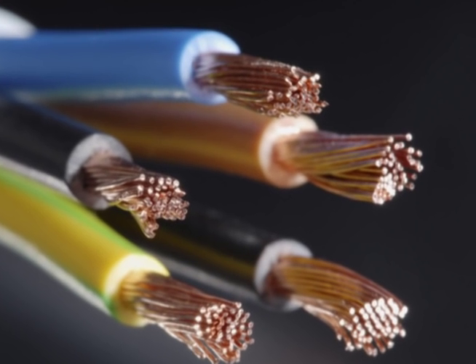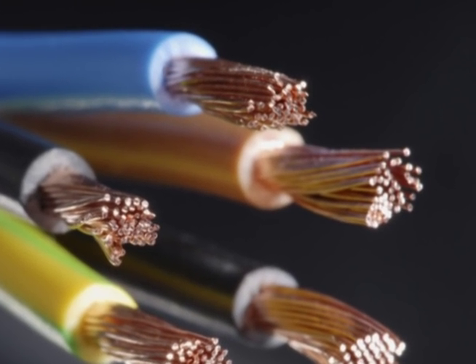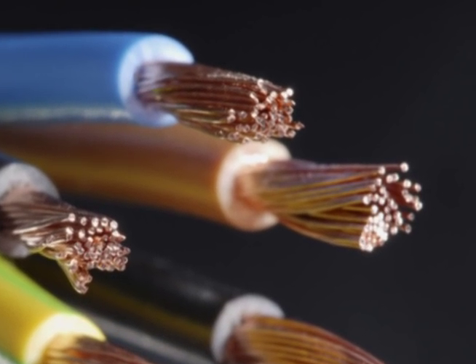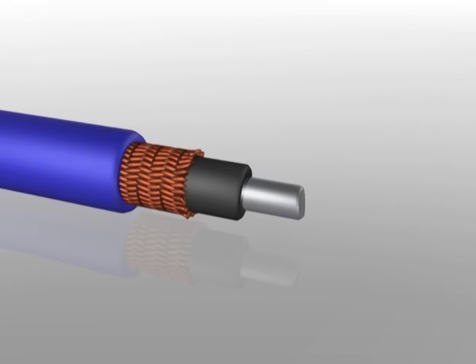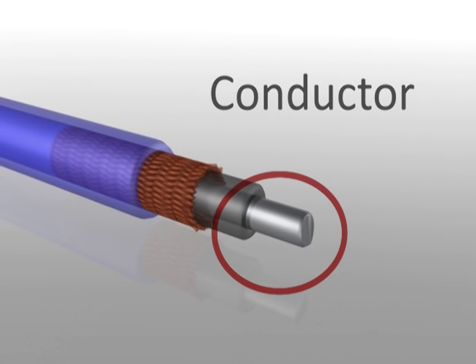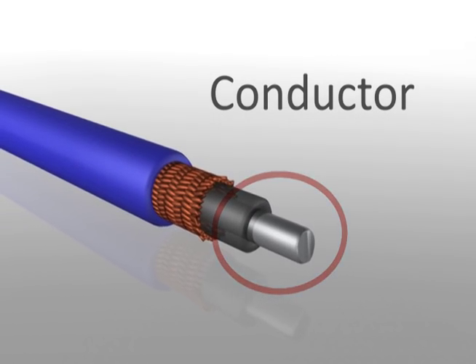In a wire or cable, the conductor is responsible for doing the main job: moving electricity, energy, or signals from one point to another. The conductor is located at the center of the cable, and it's what all the other layers of the cable work around to protect.